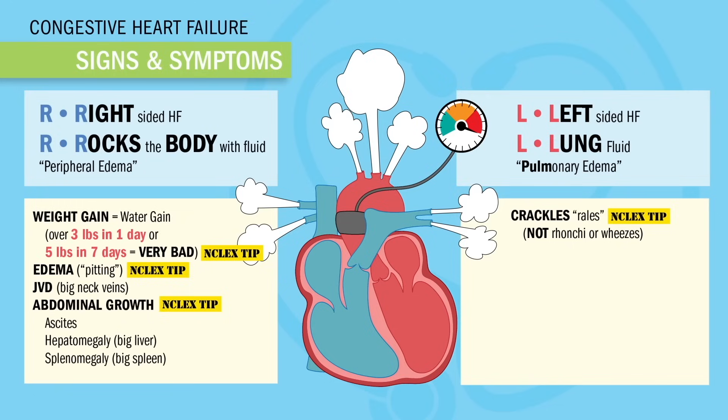Two other key words for left-sided heart failure — write this down. Frothy pink or blood-tinned sputum is always a classic sign of pulmonary edema. And the two '-pneas': think P for pulmonary, like dyspnea — which is difficulty breathing — or orthopnea.